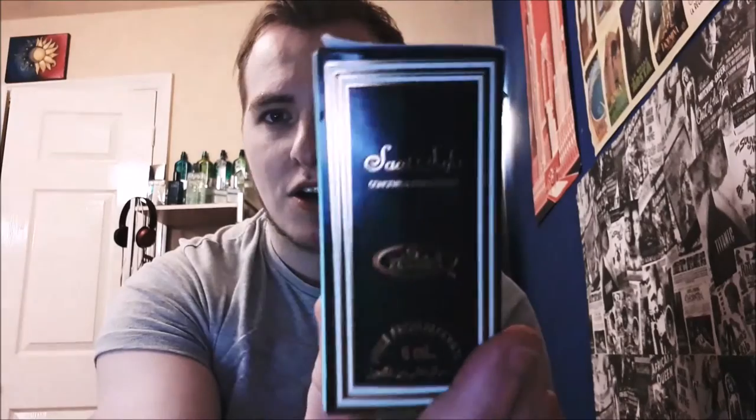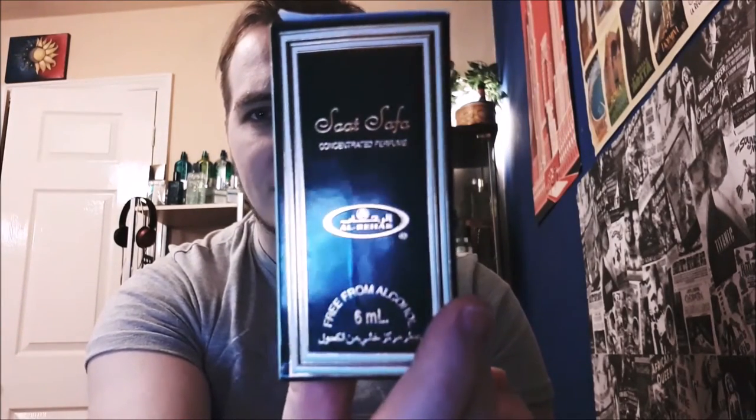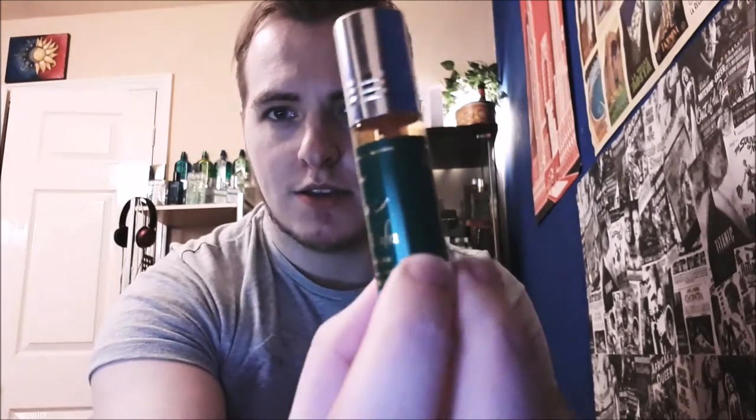Definitely not this packaging, but let's go through what we have. We get this dark green box with a really nice trim, 'Sat Saffa' in really nice writing — the S's actually remind me of snakes. Then Al Rahab, free from alcohol, six mil — all the usual stuff. And the little roll-on itself looks pretty nice.